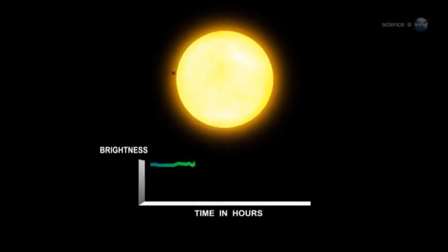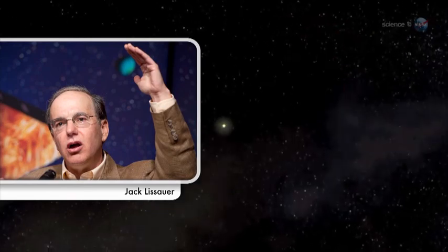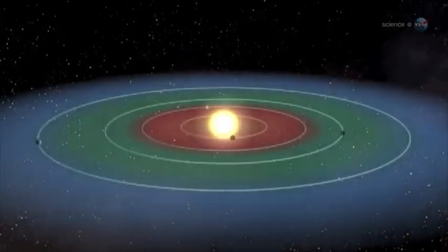Kepler works by looking for the slight dimming of starlight caused when a distant planet transits its parent star. Any dip in stellar brightness attracts the attention of the Kepler team and can prompt them to declare a planet candidate. Verification of candidates can be a laborious process, proceeding slowly, planet by planet. Now, however, a research team co-led by Jack LaSour of the Ames Research Center has figured out a way to speed the process up.